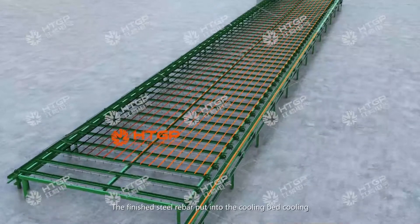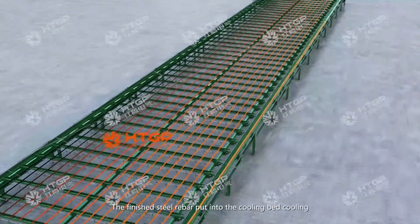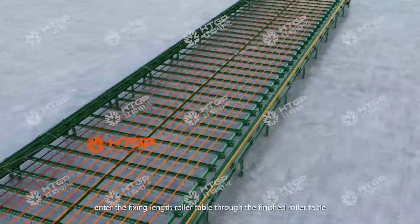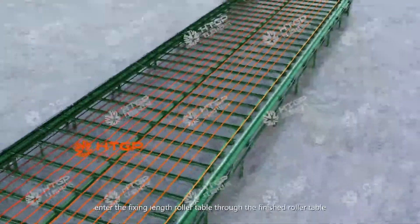The finished steel rebar is put into the cooling bed for cooling. After cooling to room temperature, it enters the fixed-length roller table through the finished roller table.